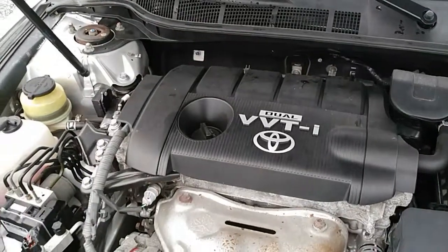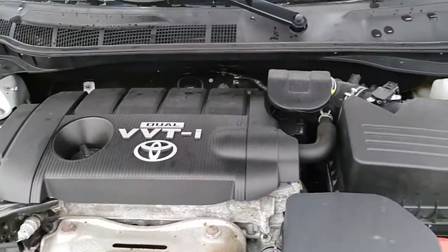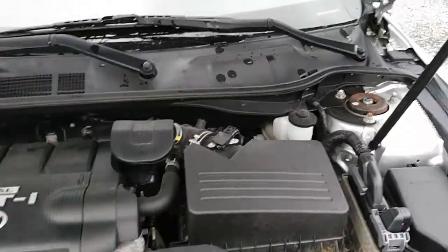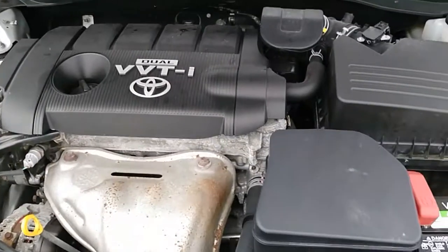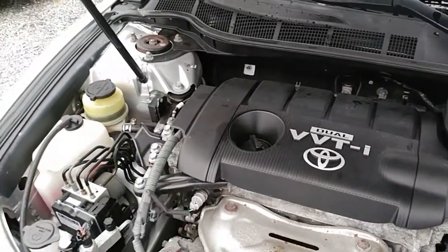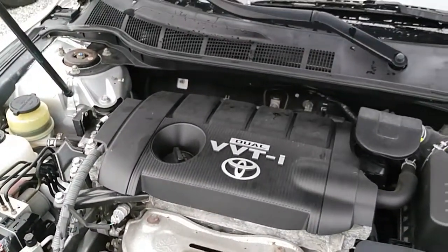Alright folks, here under the hood on the 2010 Camry. It's in pretty good shape under here for having 80,000 miles on it. The engine runs like a top, air conditioning works, everything works fantastic. Great mileage — 2.5-liter engine, dual overhead cam, 100% reliability, typical Toyota.